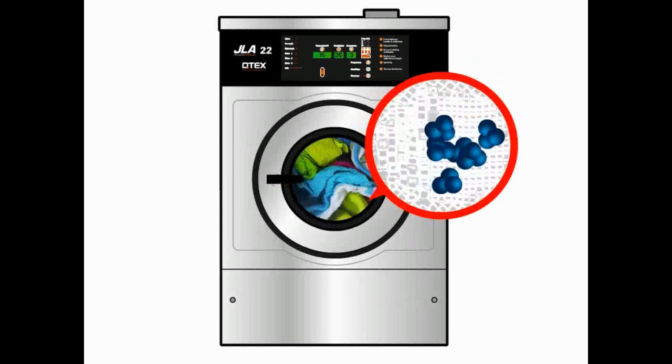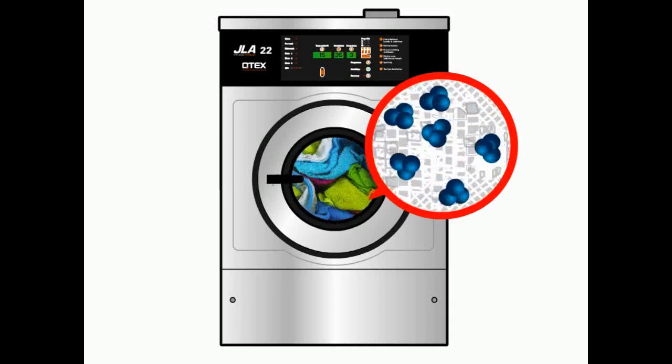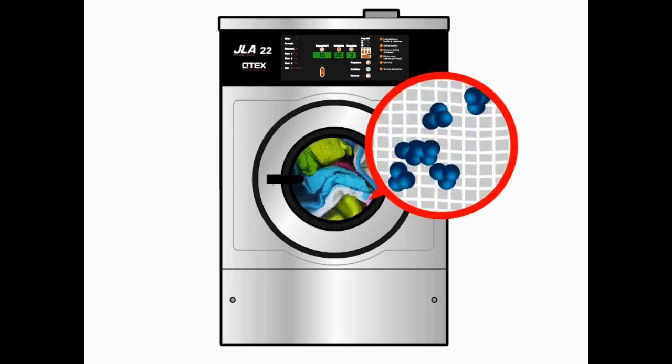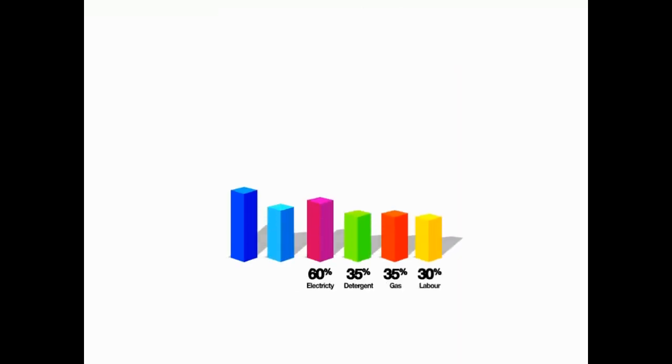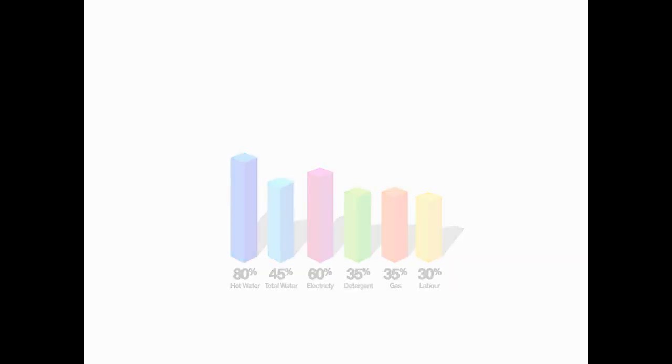Otex has other benefits too. Ozone separates fibres, giving laundry a softer feel and prolonging its life. It also works best at low temperatures, so wash cycles use mostly cold water. This means that energy usage is substantially reduced, and therefore so are carbon emissions.